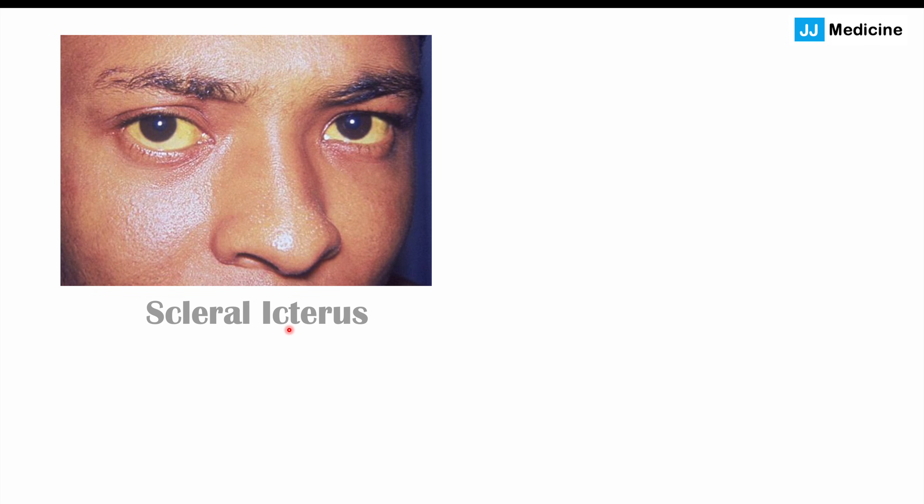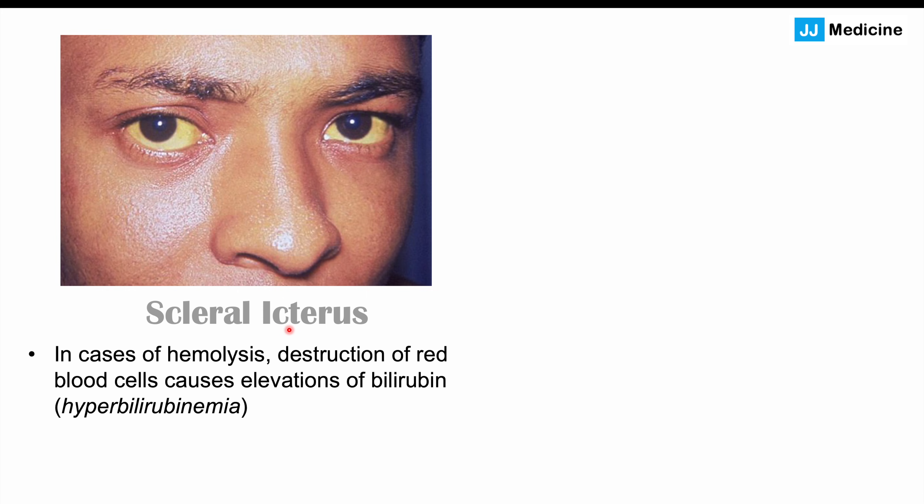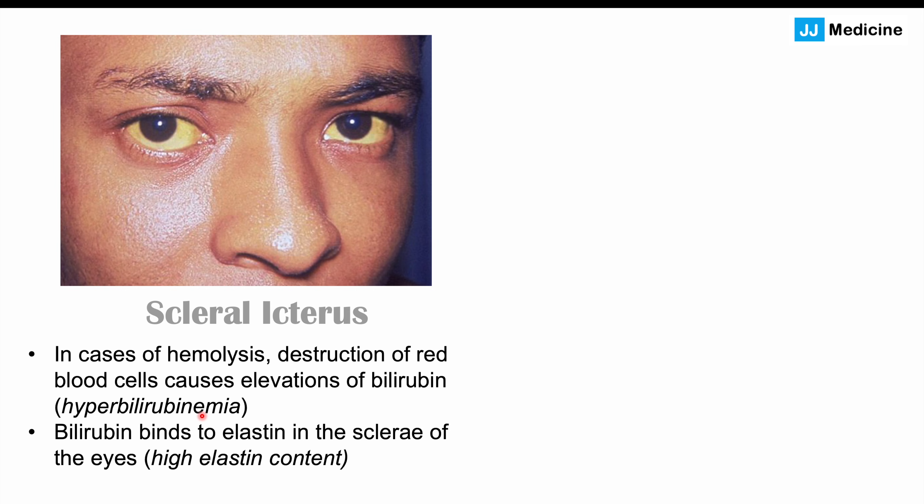Some patients can also have what we call scleraicterus. This occurs in cases of hemolysis, more specifically in acute anemia, but it can also occur in some types of chronic anemia such as vitamin B12 deficiency. Hemolysis is the breakdown of red blood cells, leading to release of hemoglobin into the blood. That hemoglobin is broken down into bilirubin, leading to hyperbilirubinemia — a high level of bilirubin in the blood. This bilirubin causes a yellowing coloration of the sclera of the eyes. The sclera has a very high elastin content, and bilirubin binds to that elastin, causing the yellowing. This is what scleraicterus is.